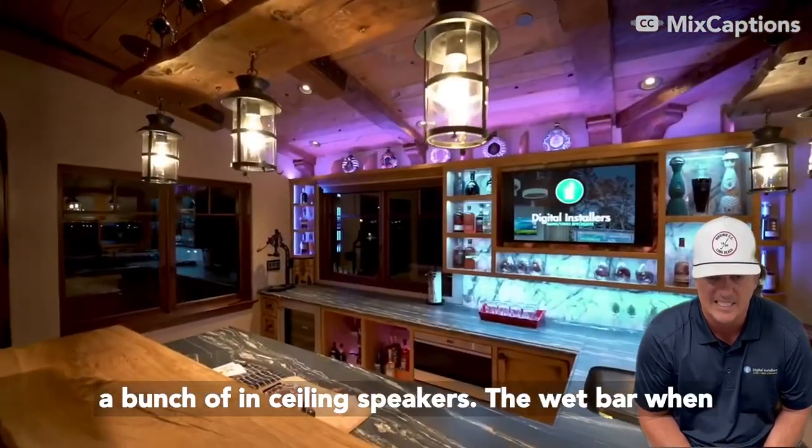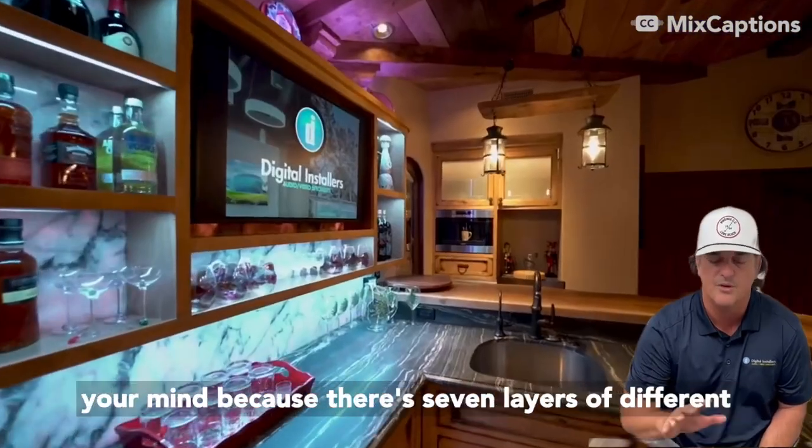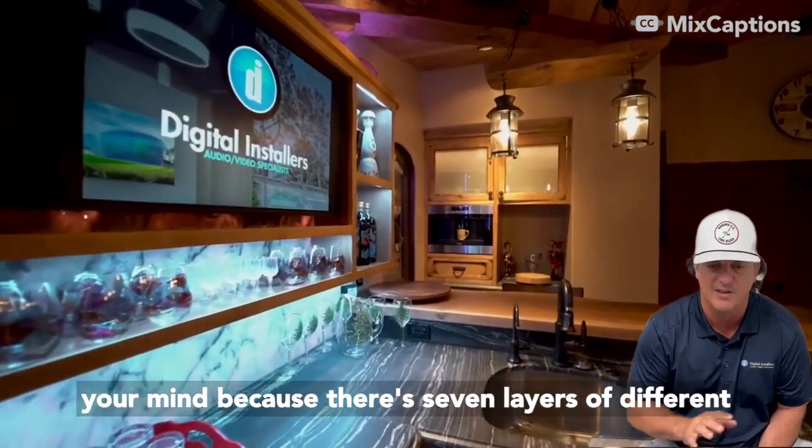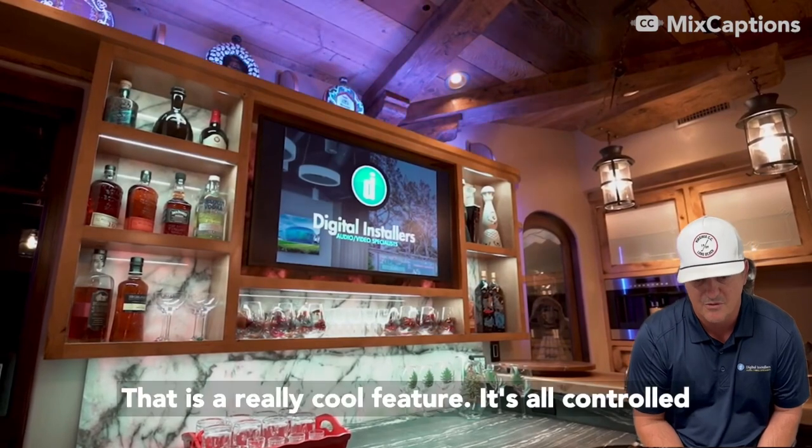There's a bunch of in-ceiling speakers. The wet bar, when we discuss that, is going to blow your mind because there are seven layers of different linear light so you can light up the back onyx. That is a really cool feature.